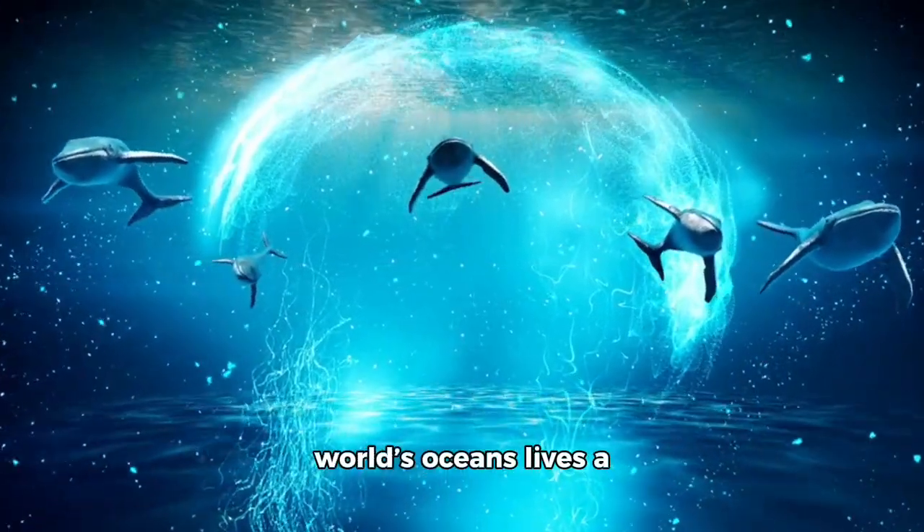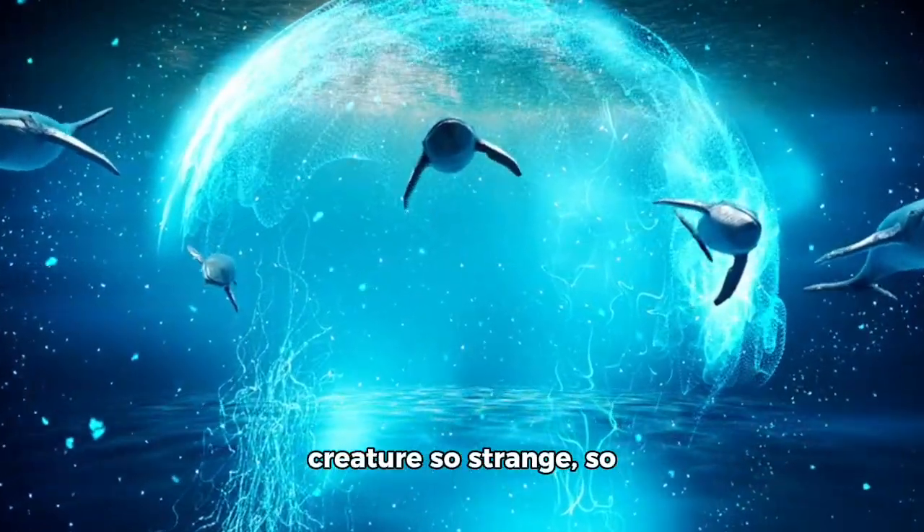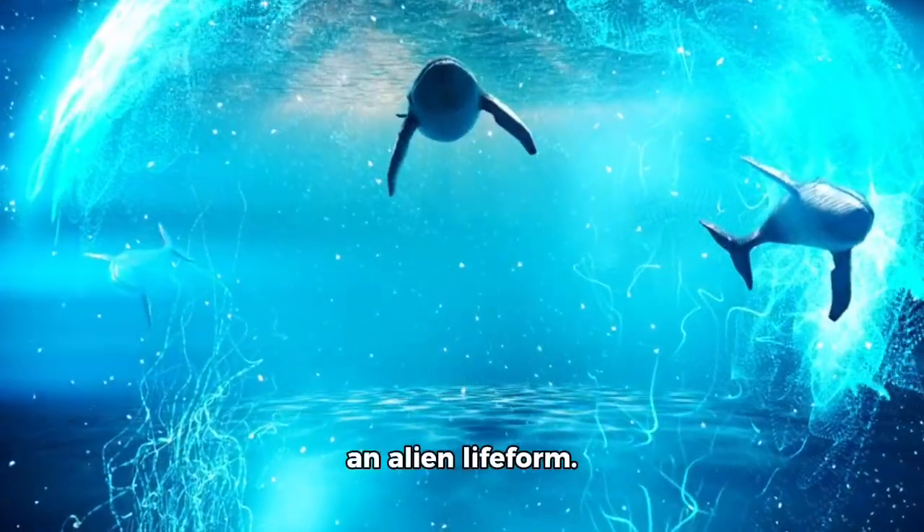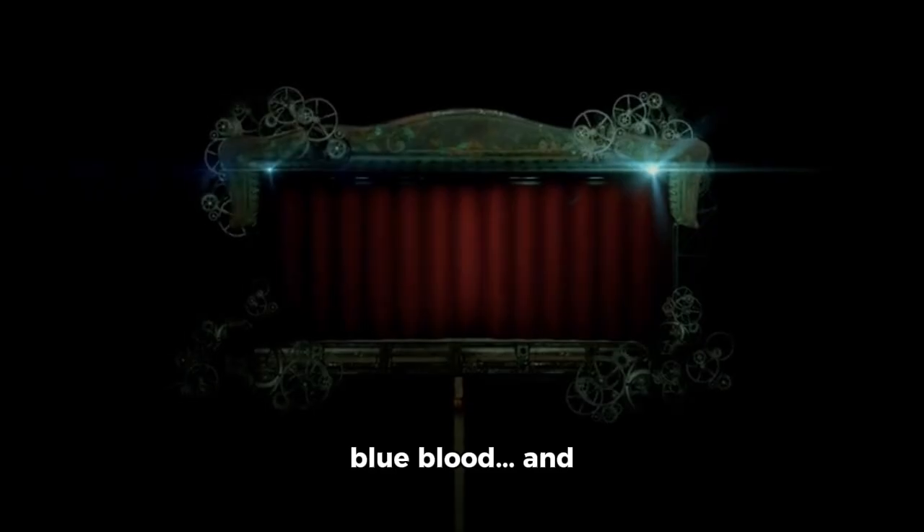Beneath the waves of the world's oceans lives a creature so strange, so intelligent, that some scientists compare it to an alien life form — with three hearts, blue blood, and nine brains. Yes, nine.